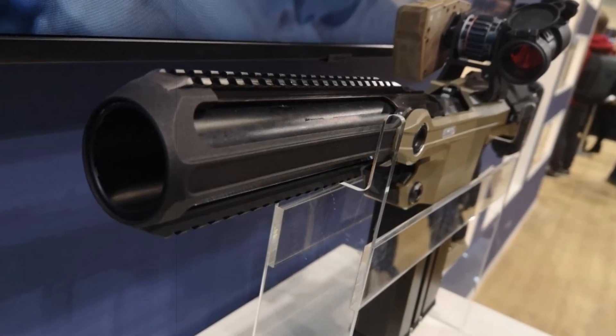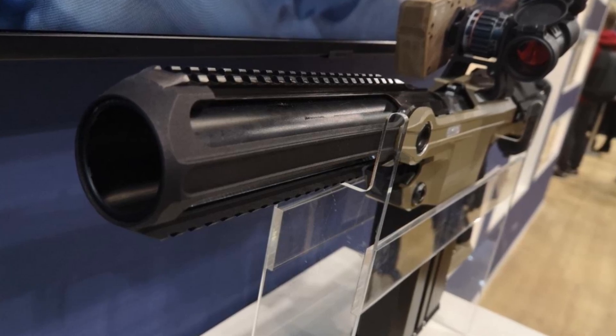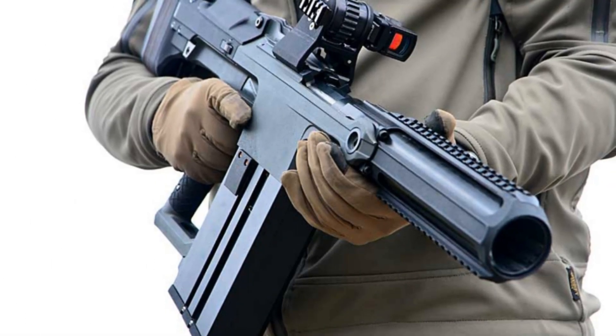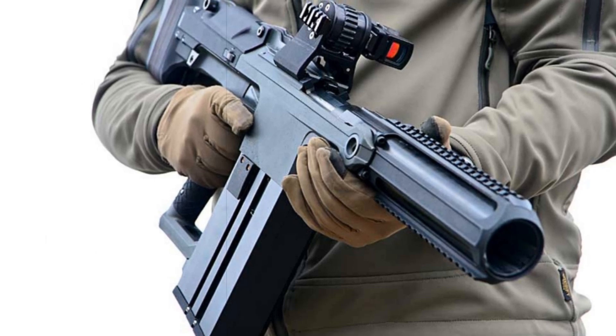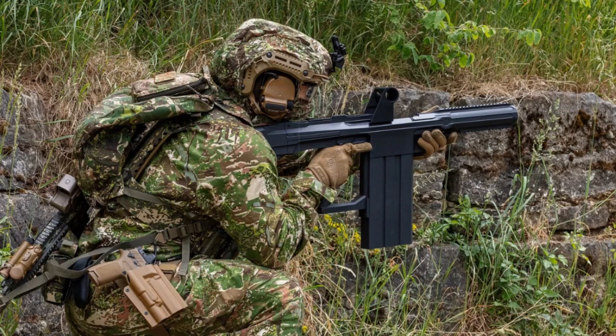What sets the SSW-40 apart structurally is its brake-barrel design, allowing the use of extended-length ammunition. While it doesn't quite match the force of high-velocity 40mm x53 shells used in mounted systems, it offers a powerful middle ground suitable for dismounted infantry roles.